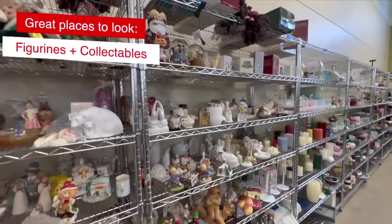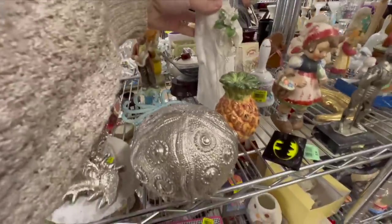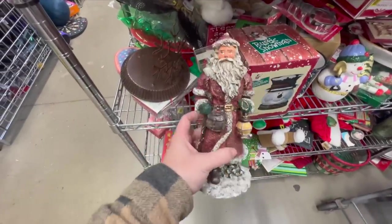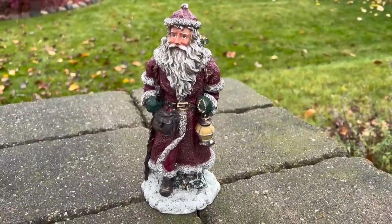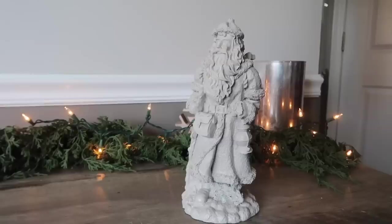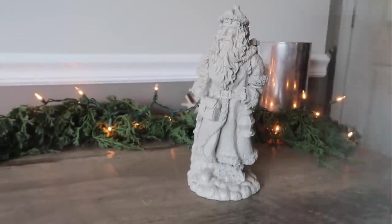I also like to visit the figurines and collectibles section. I keep my eyes peeled for Christmas objects like angels, Santa, snowmen, sleighs, deer, and different shapes like trees, snowflakes, and peppermints — those can yield some great items for your Christmas decor. And if you like the height, shape, or style of something but not the color, you can always make it more modern with some spray paint. I used the color smoky beige on this Santa and I love how it turned out — super modern and more my style. This is also something you can do with items you already have, so don't forget to shop your home for DIYs as well.